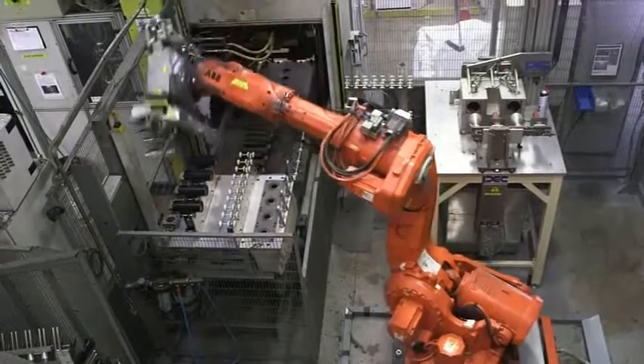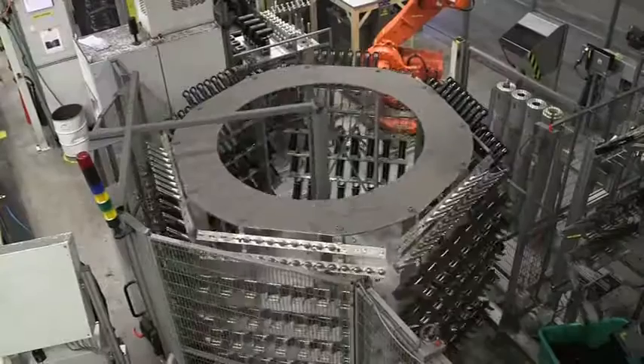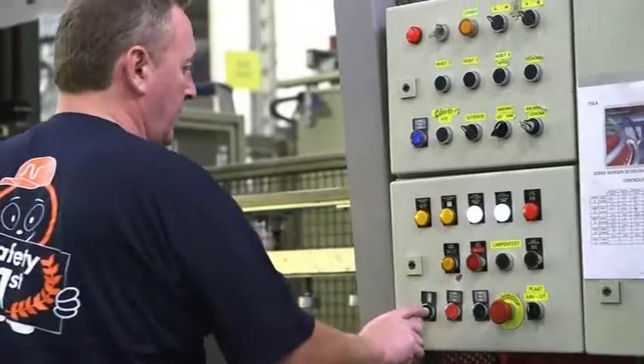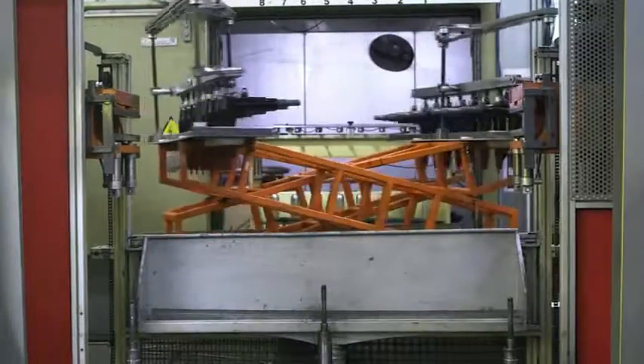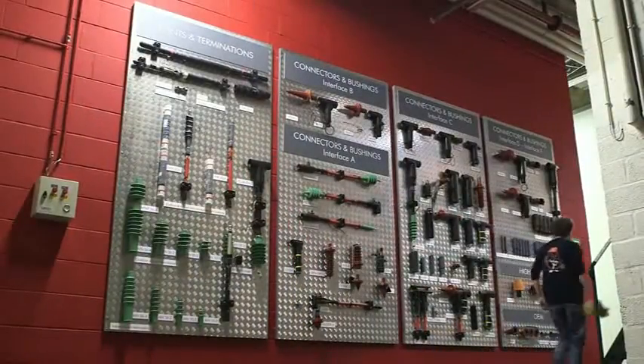Nexen's Euromold provides a total package of pre-molded connectors, terminations, joints for cables, epoxy bushings for transformers up to 550 kV, heat and cold shrink terminations and joints up to 72 kV, and cable lugs and mechanical connectors.